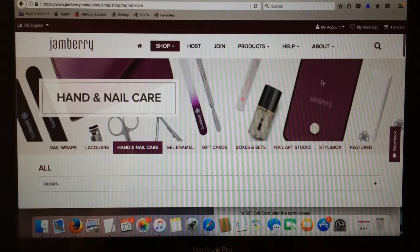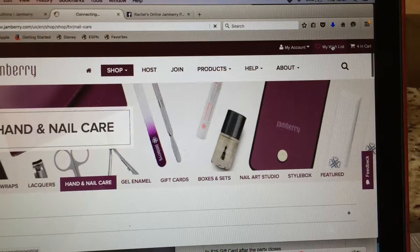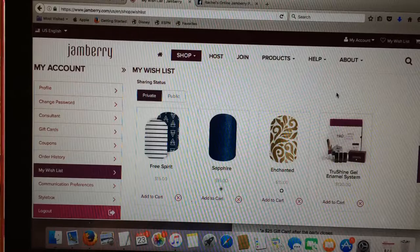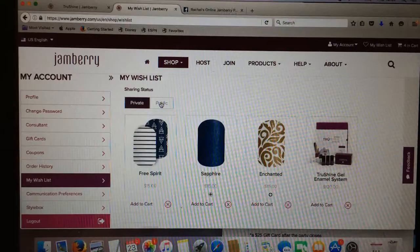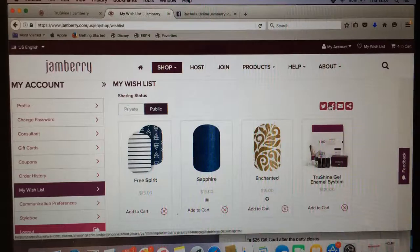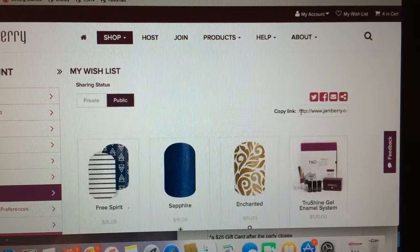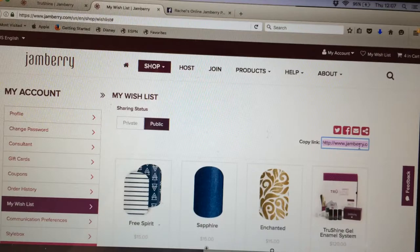Now let's come up to My Wish List - all the way up at the top right up here. This shows you your wish list - how fabulous is that! This is all your saved items. This is perfect when we have catalog changes because you can come and figure out which new wraps you like, favorite them, and it'll always be saved in here. Now we're going to make it public because we want to share it. Click on the little box to make it public, then go to the right where there are different icons for social media - Twitter, Facebook, email. Click on the very last icon to the far right and this gives you your link, which you can copy.